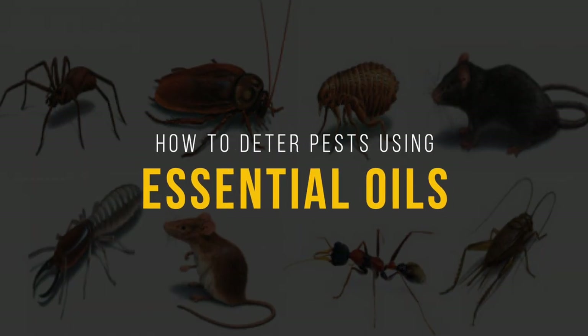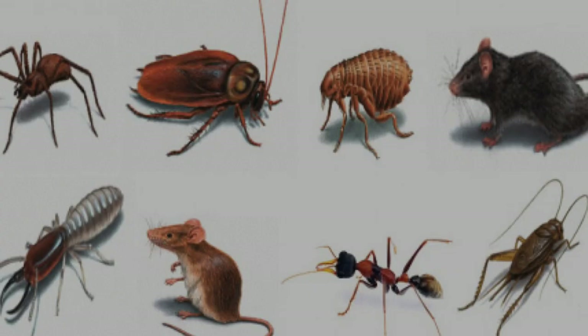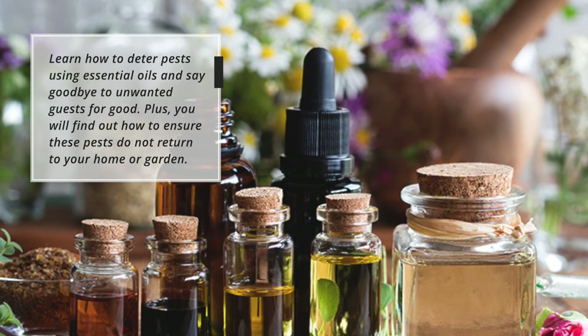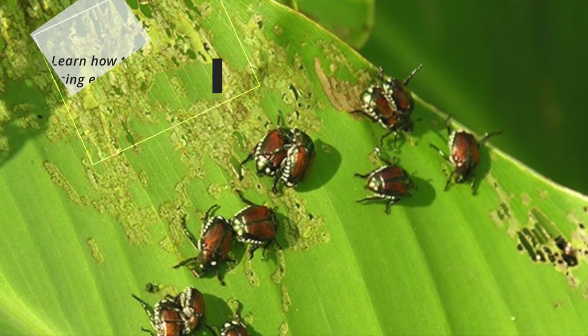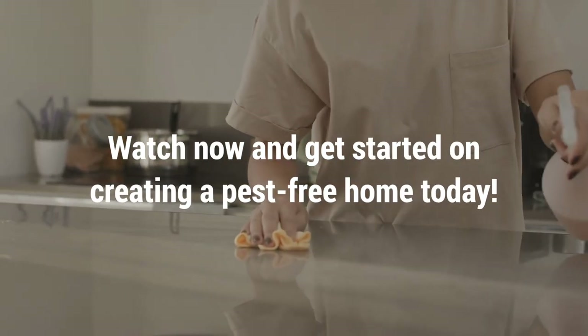Are you looking to keep pests at bay without using harsh chemicals? Then this video is for you. Learn how to deter pests using essential oils and say goodbye to unwanted guests for good. Plus, you will find out how to ensure these pests do not return to your home or garden. Watch now and get started on creating a pest-free home today.